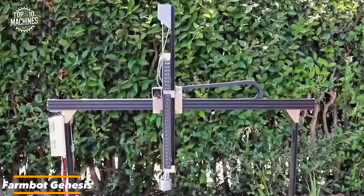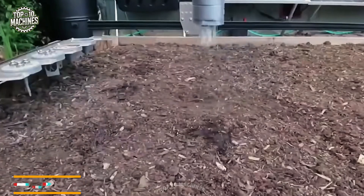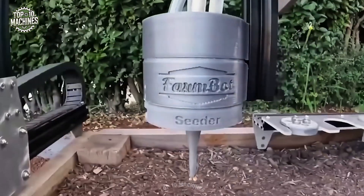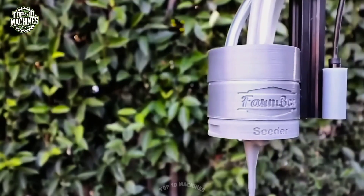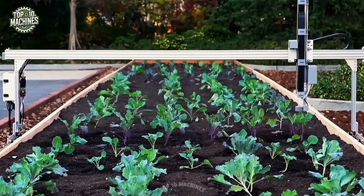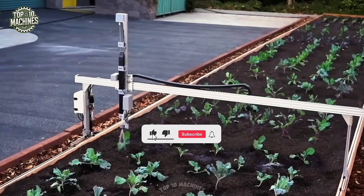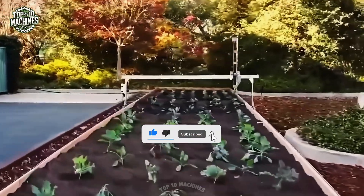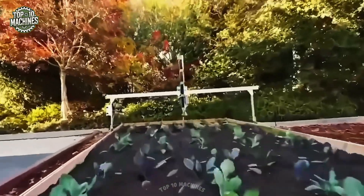The FarmBot Genesis is an advanced greenhouse robot engineered to automate essential plant care tasks with precision. Featuring a sturdy metal frame and a mobile cart fitted with interchangeable nozzles, it efficiently performs seeding, watering, weed detection, weeding, and photo scanning. Its durable plastic components are 3D printed and all operations are controlled via integrated microcomputers.